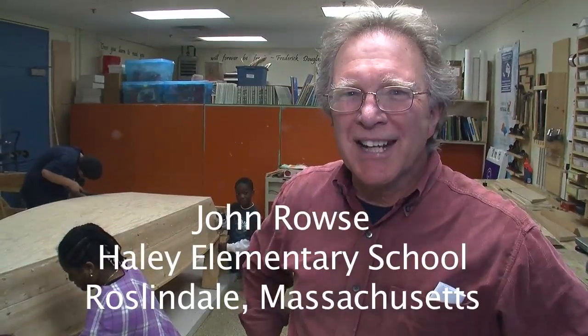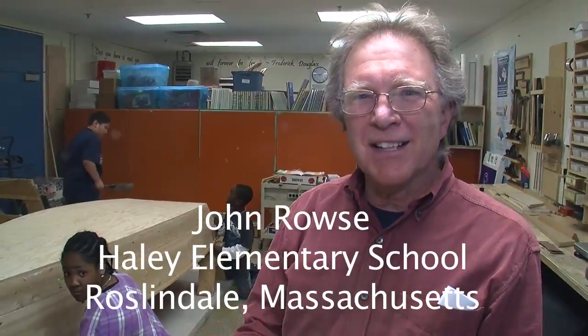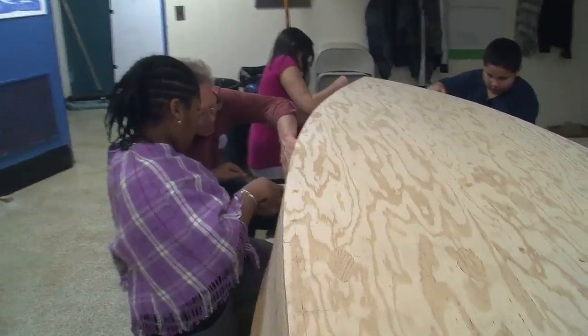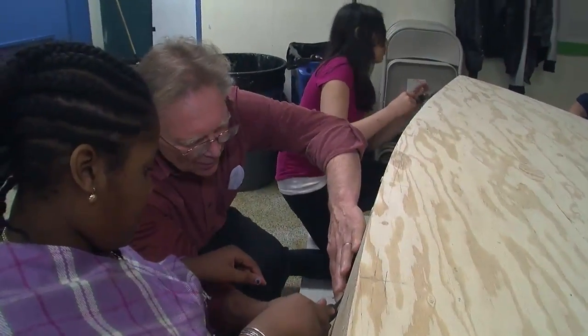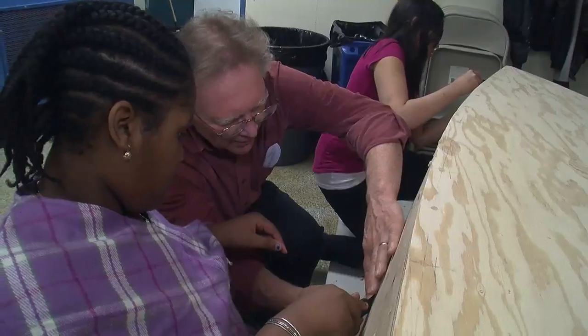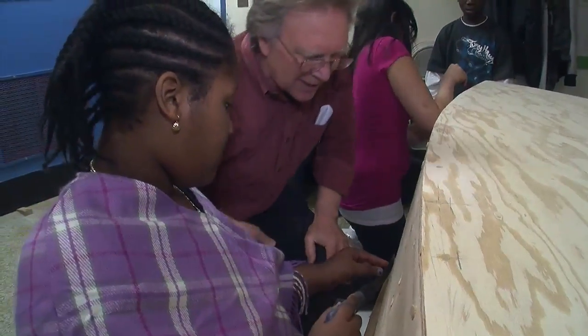I'm John Rouse. I'm a teacher here at the Haley School and we have a boat-building program that really facilitates their learning around math and science by doing real work. It's a ten-foot flat-bottom skiff designed by Nat Benjamin, a boat designer on Martha's Vineyard. It's very traditional in design so they can also be studying history at the same time.